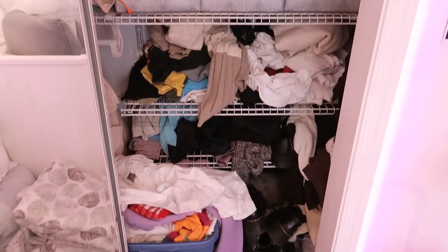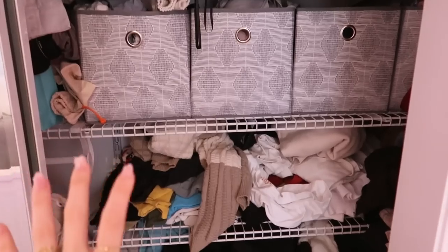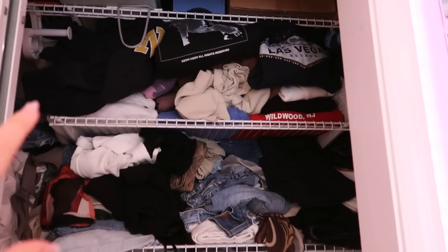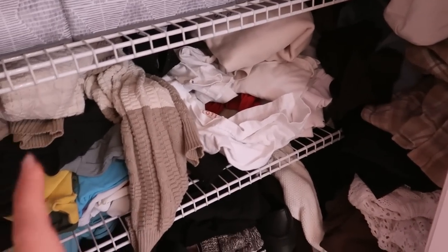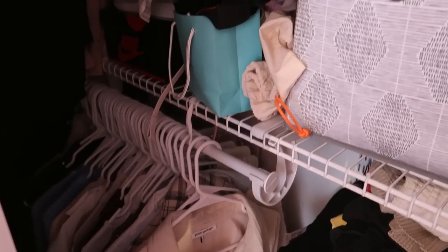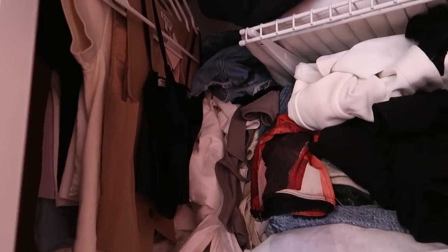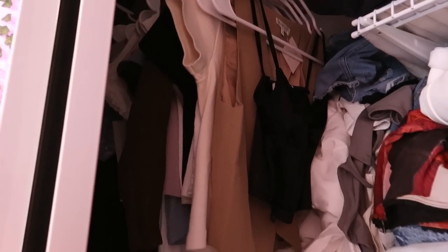Here's what we're looking at right now — all of my organization on the shelves is just completely lost. I ran out of shelf space so I've been storing clothes vertically up here, and I'm out of hangers, so clothes have just been stacking up more and more.